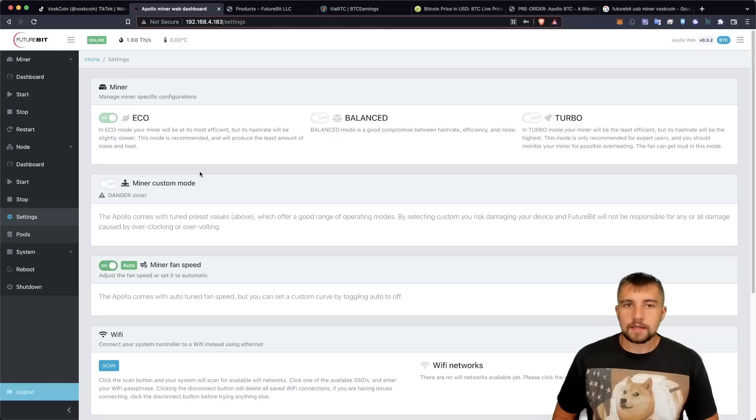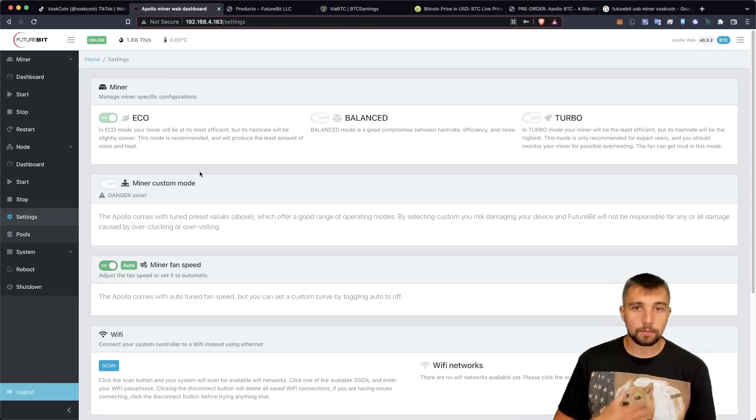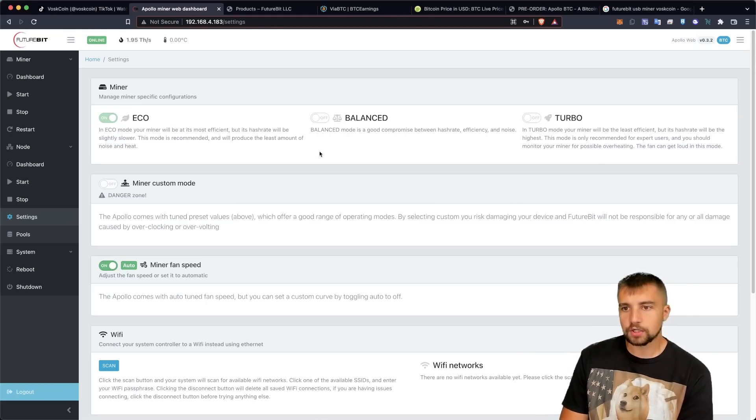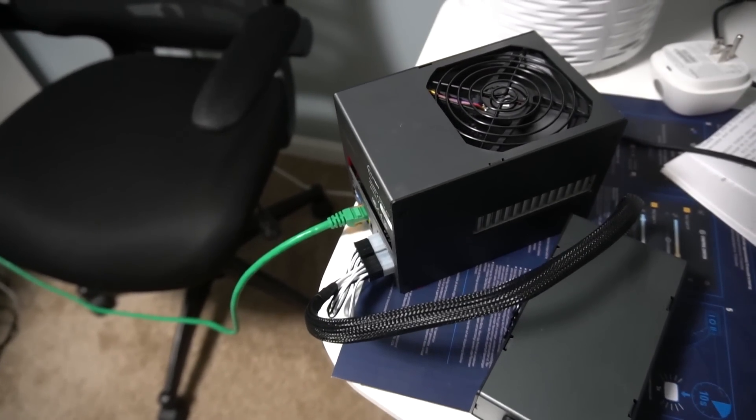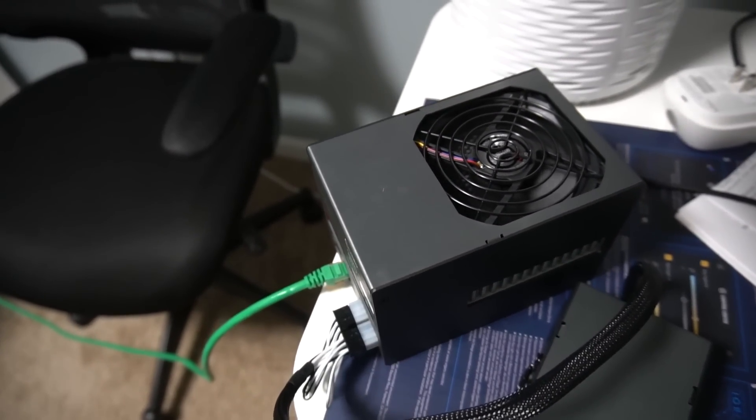Keep in mind I'm mining on a residential electric rate. I pay about 12 cents per kilowatt hour right now. This thing's in my office — I want it to be quiet, I want it to be efficient. I could turn it up a little bit, but it's a small fan and small fans are pretty annoying. Let's take a step back for a second.